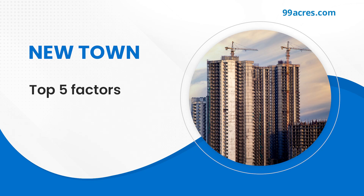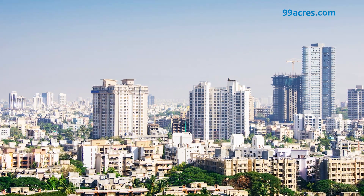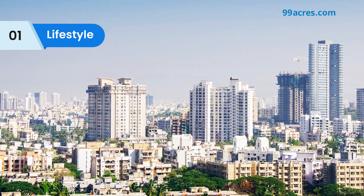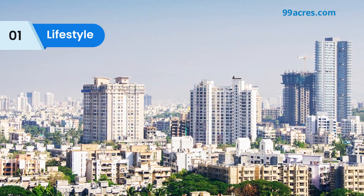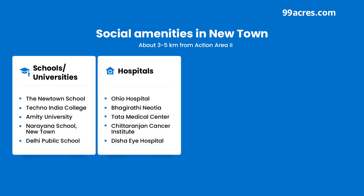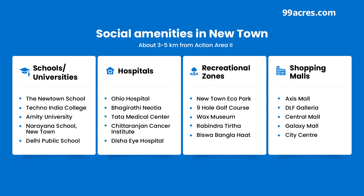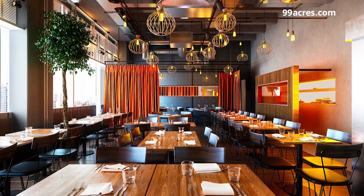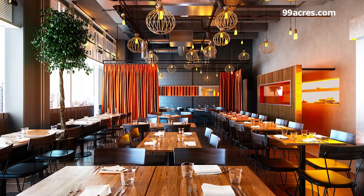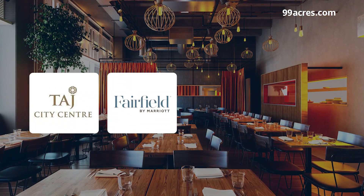Here are the top 5 factors to consider before buying or investing in a property in Newtown. Let's start with the lifestyle it offers. Newtown is a well-developed area replete with social amenities including renowned schools, hospitals, recreational zones and shopping malls. There is also a huge variety of restaurants and reputed hotels in and around Newtown, such as Fairfield by Marriott and The West Inn.